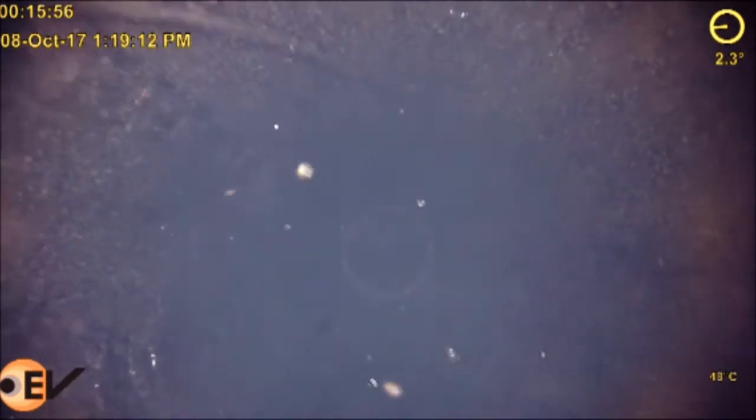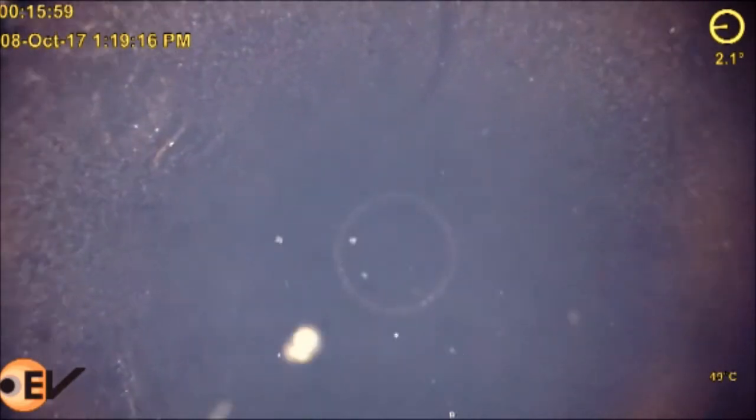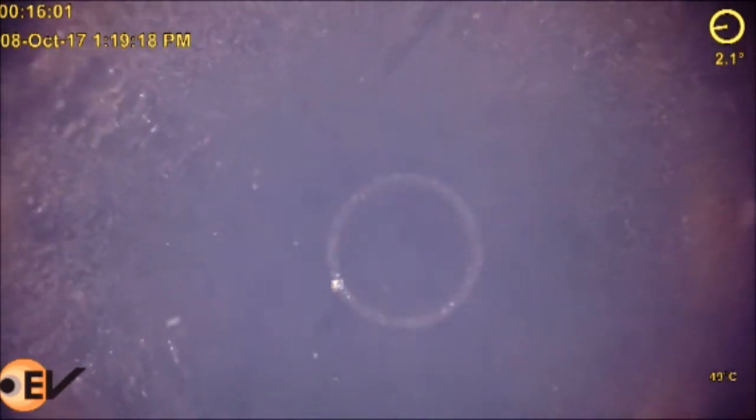The video shows the tubing had parted just below the tubing hanger. The camera exits the upper section of the parted tubing and continues to run in. Four metres below, the lower section of the parting can be seen.